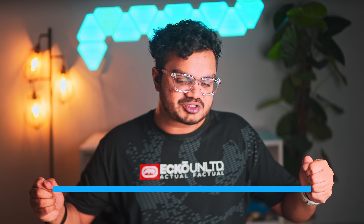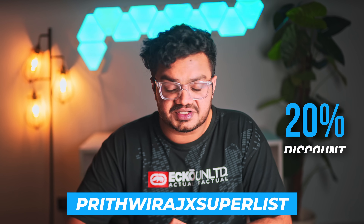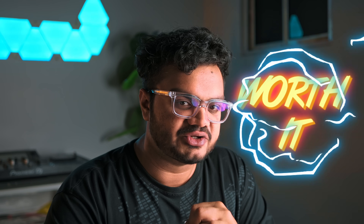Since I've partnered with Superlist to bring you this video, you can use the coupon code 'prisvirajxsuperlist' and you'll get a 20% discount on your first year of Superlist. Definitely give it a try — it's totally worth your time.